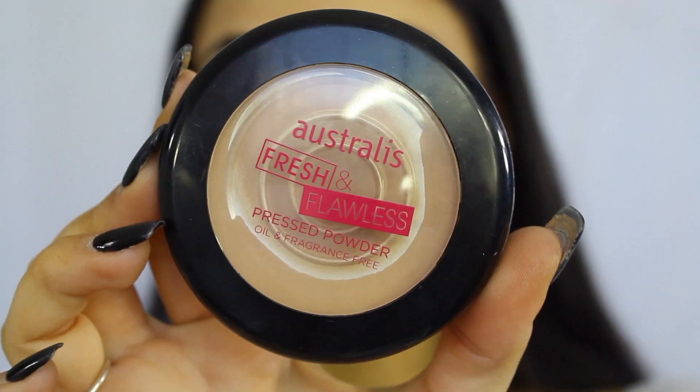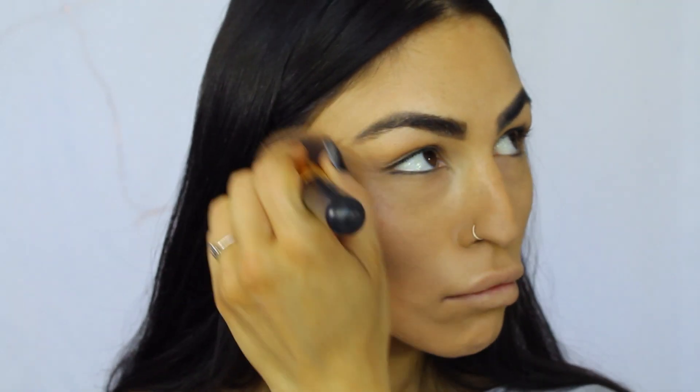And then to set my face I'll be using my Australis Fresh and Flawless Powder Foundation in the shade medium tan. I love this one — you guys know I love it. It's my holy grail, the one I reach for every single time. I have trust issues with every other pressed powder out there.